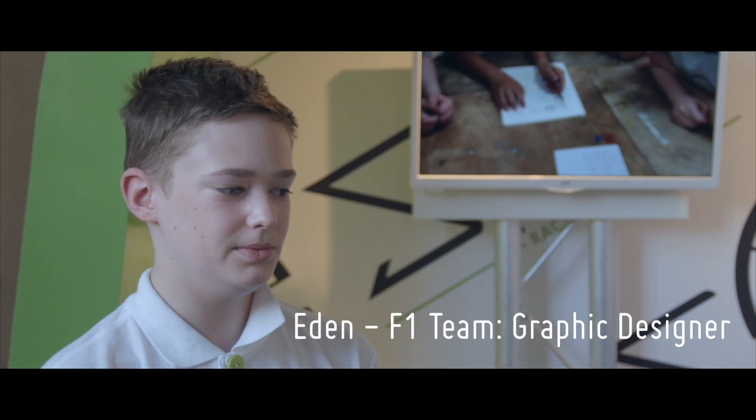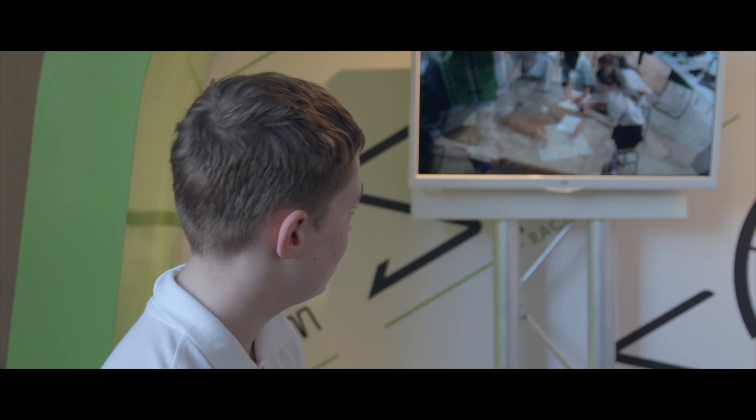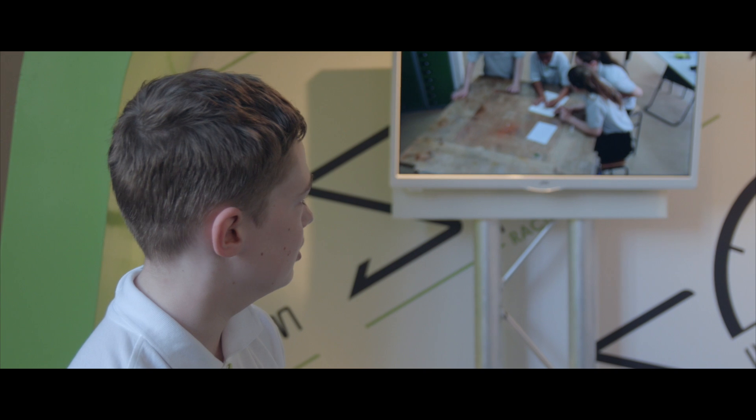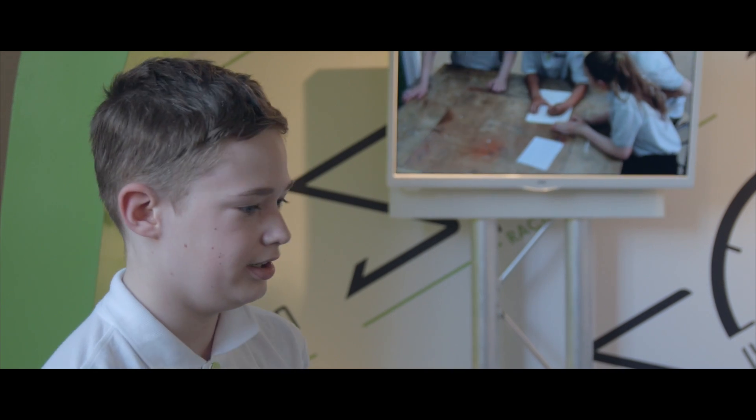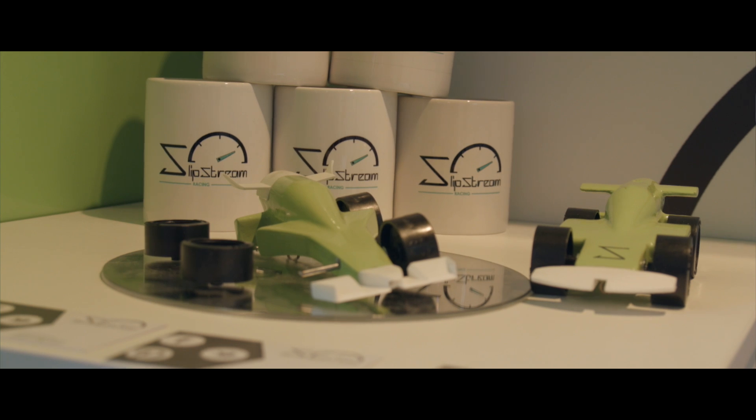The F1 project is about working as a team to create all sorts of different things — like a portfolio, a presentation, you need to create a pit display, and ultimately you need to create a car. As the graphic designer, I created all the artsy parts of it: the uniform, the colour schemes and the logos.